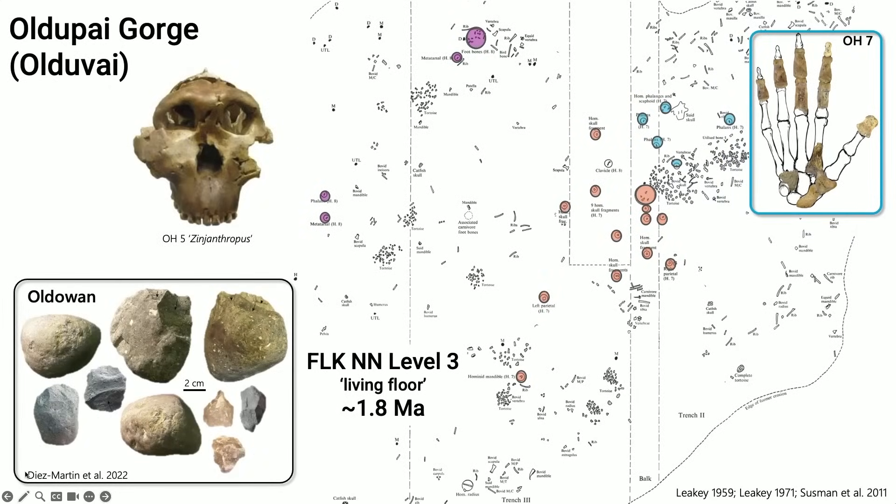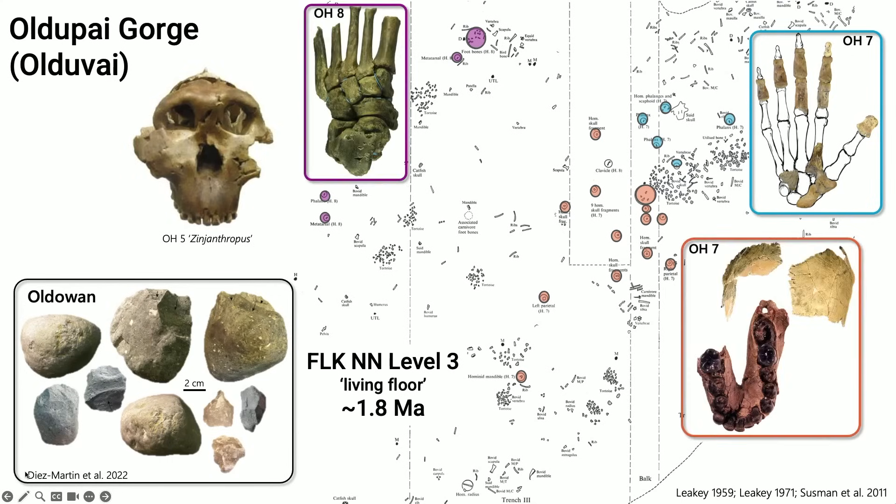In 1974, our understanding of early hominin evolution and tool use was really dominated by the discoveries made a decade earlier at Olduvai — or Oldapai — Gorge. Initially, Zinjanthropus or Nutcracker Man was found on a living floor next to tools that look like Oldowan tools. In 1959, Zinj was described as the first tool user. Then a year later, a hand together with a lower jaw, a partial foot, and importantly some cranial bones showing a bigger brain were discovered.